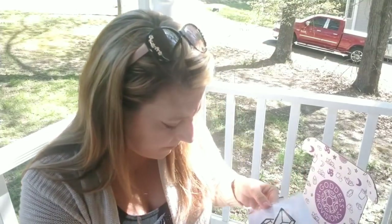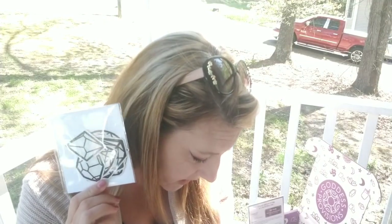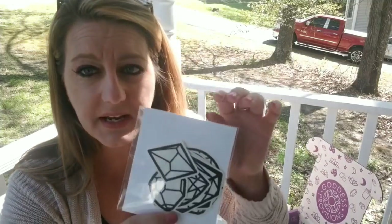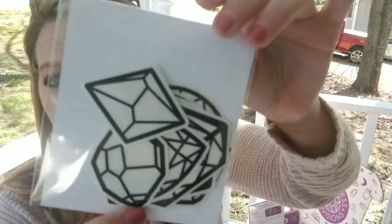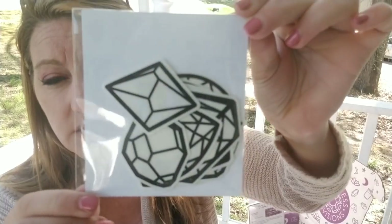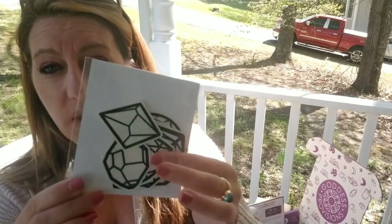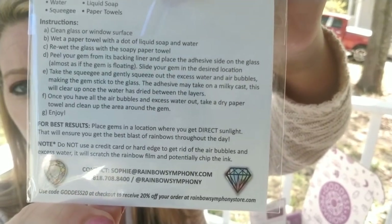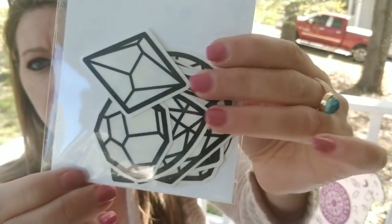There are some Rainbow Symphony sun catchers, a $10 value. You stick these gemstone decals on your windows and they throw off a rainbow effect. Place them in a location with direct sunlight for the best blast of rainbows throughout the day. They come right off too. So that's sort of cute.